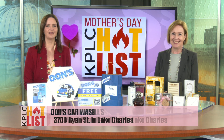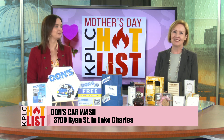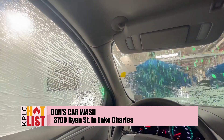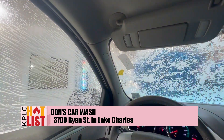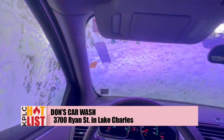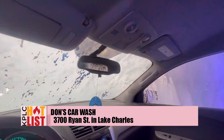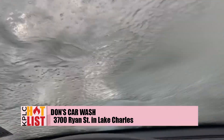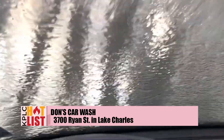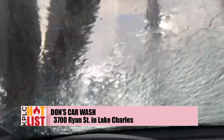From bling on mom's wrist to blinging out mom's car, our next hot list item is so awesome — Dawn's Car Wash on Ryan Street. They're going to get mom's ride sparkling clean. For $50 they'll wash her car plus clean the interior until everything is sparkling like new. Dawn's Car Wash has a fun and fast lighted tunnel wash, and you can choose what kind of wash, wax, or protection package you want for your vehicle, then pull around and let the experts take care of the interior.